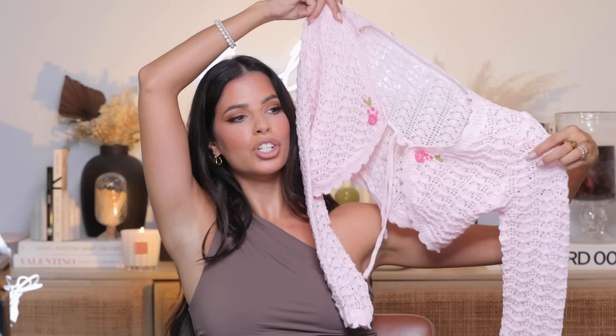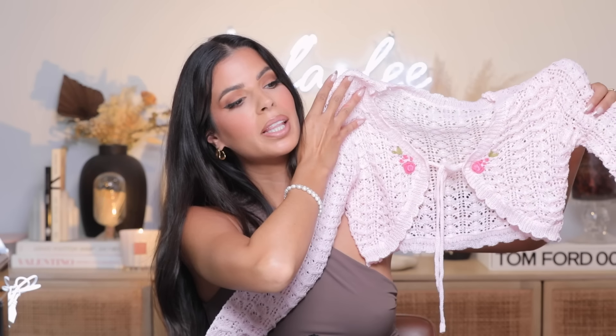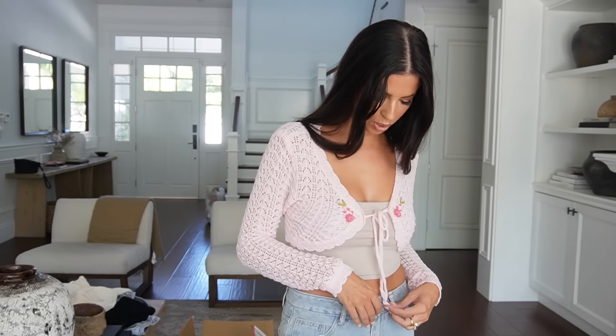Look how precious this little pink crochet knit sweater top is — it has little flowers! I feel like it's more of a summery moment because of the pink color, but I just thought it was precious so I got it. There are two ways you can wear it — you can leave it open with strings hanging, pair it with a white tank top under, or tie the little strings together. It's quite warm with the crochet. It's really cute — I like it!